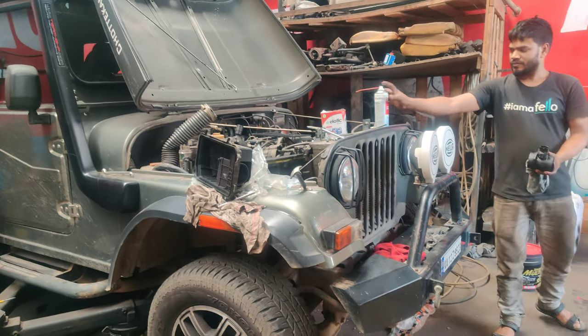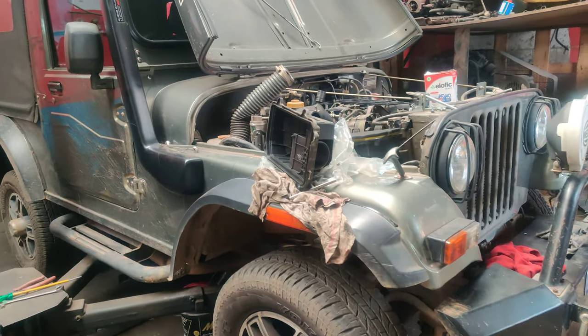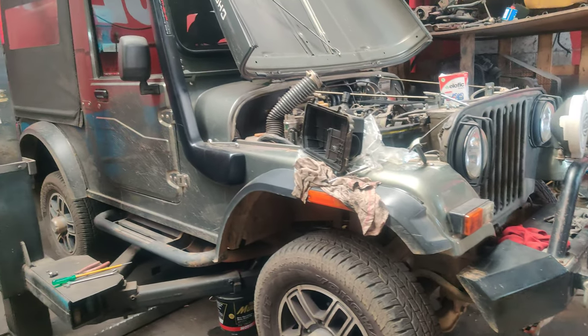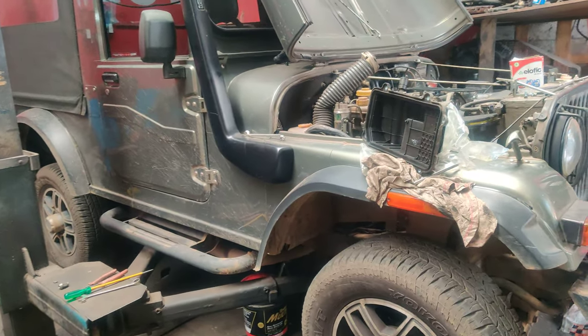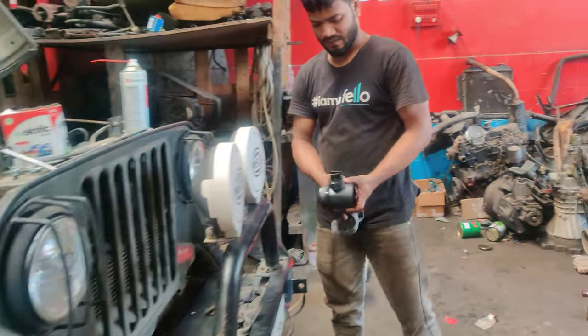Welcome back to our channel. This is a Mahindra Thar CRDe with us right now. You can have a look at the vehicle — service work is going on right now. The clutch work is completely done; we have removed the clutch and installed it completely.